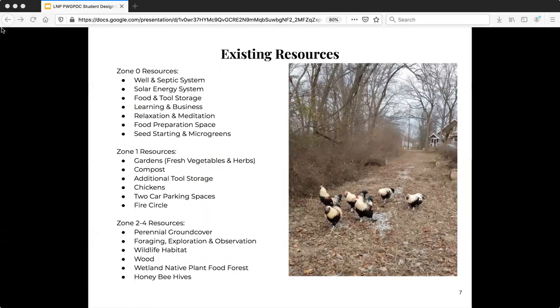Existing resources are many and include a well and septic system for the house, a solar energy system which also powers the whole house, some food and tool storage, learning and business space, relaxing and meditation space, food preparation space, and seed starting and microgreen space — a lot of these spaces overlap and are in the same multi-purpose areas. Zone 1 includes gardens with fresh vegetables and herbs, compost, additional tool storage, chickens, two car parking spaces, and a fire circle.